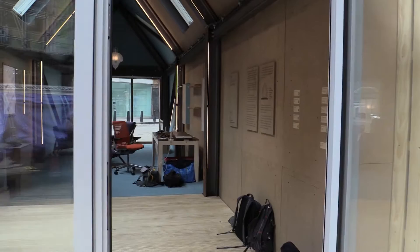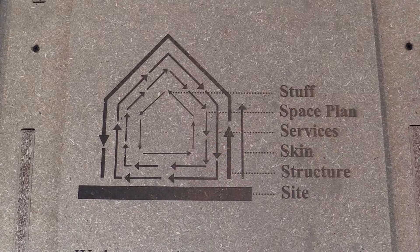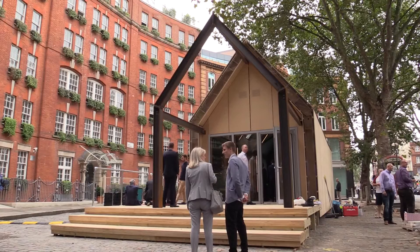We're standing inside the circular building by Arup. This started a number of months ago when we began exploring the idea of the circular economy and asking the question of what it would mean to build a building in a circular economy. For us it's about starting to ask questions both of ourselves as designers and of the industry about how you would apply circular economy principles to the construction industry.